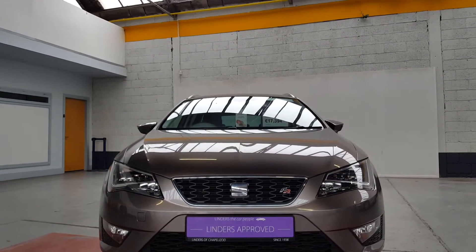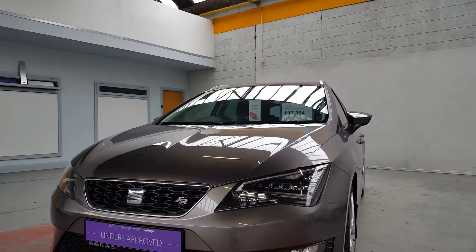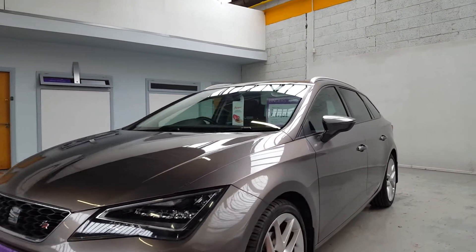Hi folks, it's Barry here from Linders in Chapel Izzet with a video on this beautiful 2017 Leon Estate, the FR model — it's a huge spec and it's got that amazing 2-litre engine.